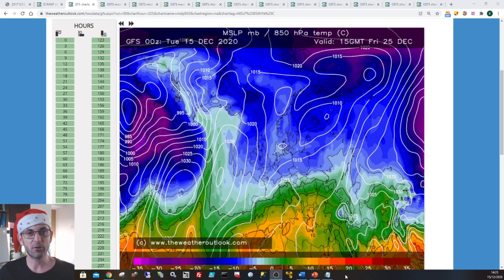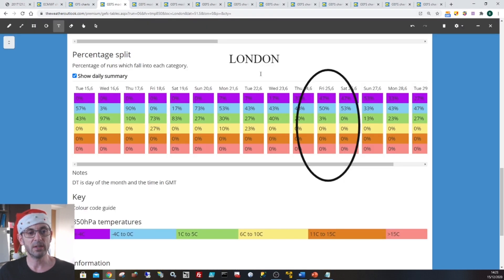That general picture is being increasingly supported by the ensemble data. Looking at this GEFS data table for London, which shows 850 hPa temperatures: in the circled area it's Christmas day, and we've got 47% of the runs keeping 850 hPa temperatures below minus 4 Celsius, 50% of them between minus 4 Celsius and 0 Celsius, and just 3% of them between plus 5 Celsius. So there's a high degree of confidence in it being rather chilly or cold - not necessarily very cold, but rather cold would probably be the best way of describing it.